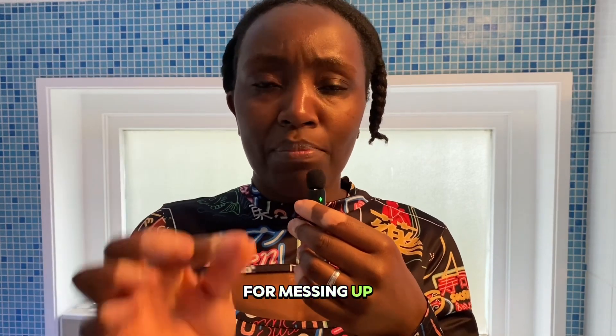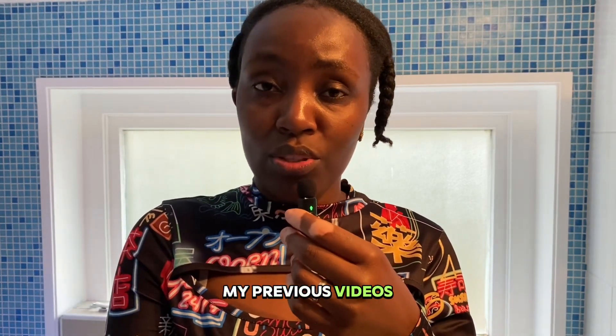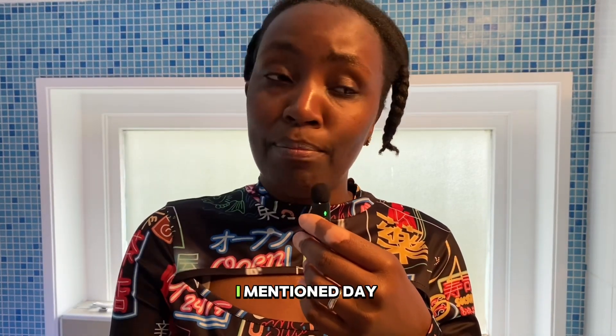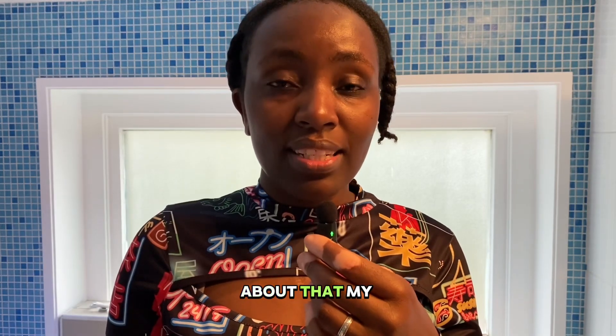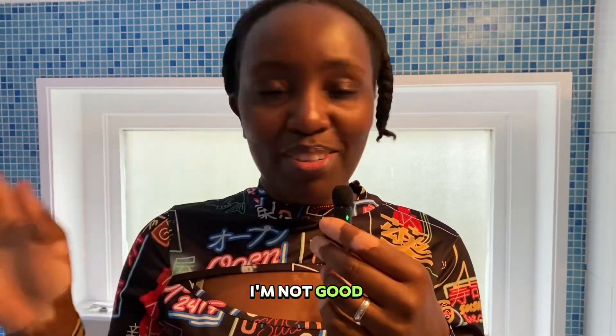I am sorry for messing up the numbers in my previous videos — I am terribly sorry. I mentioned day 24 when it was actually day 26. I'm really sorry about that; my mistake, I'm not good with numbers.